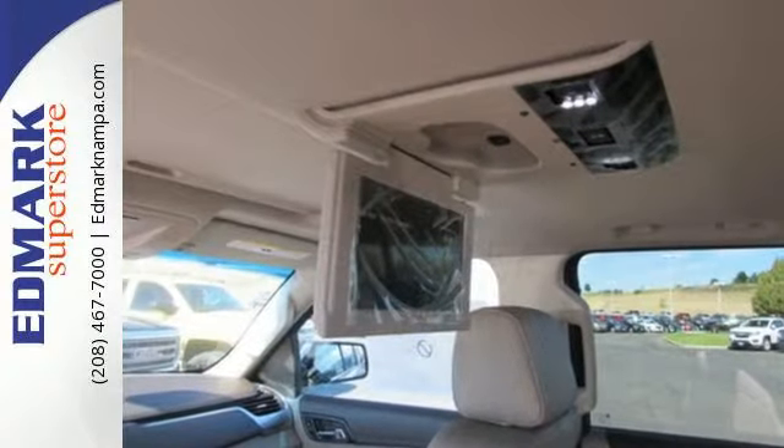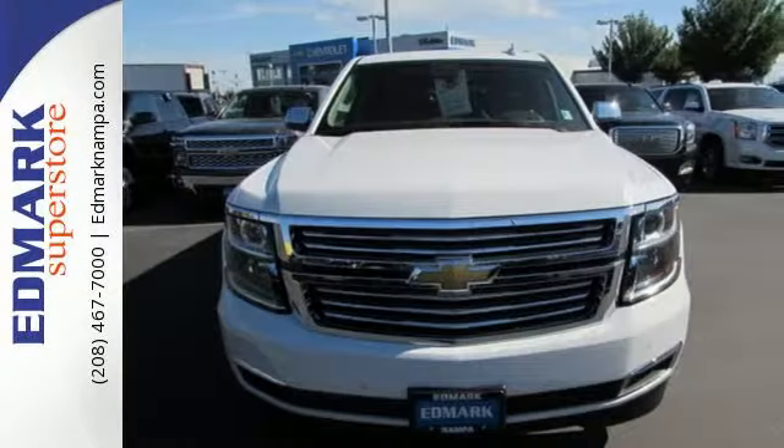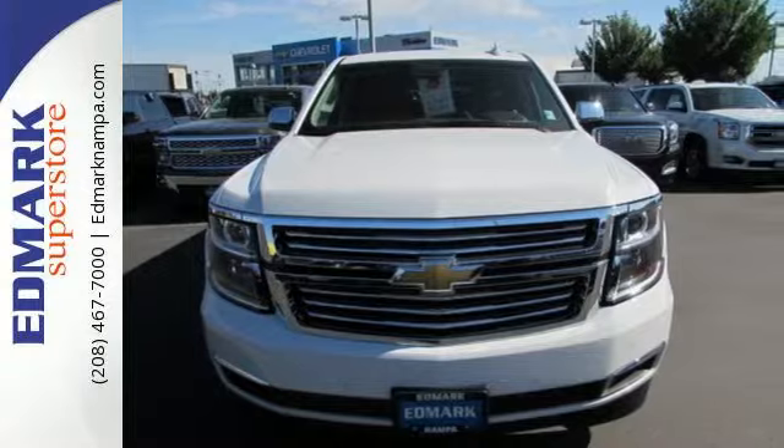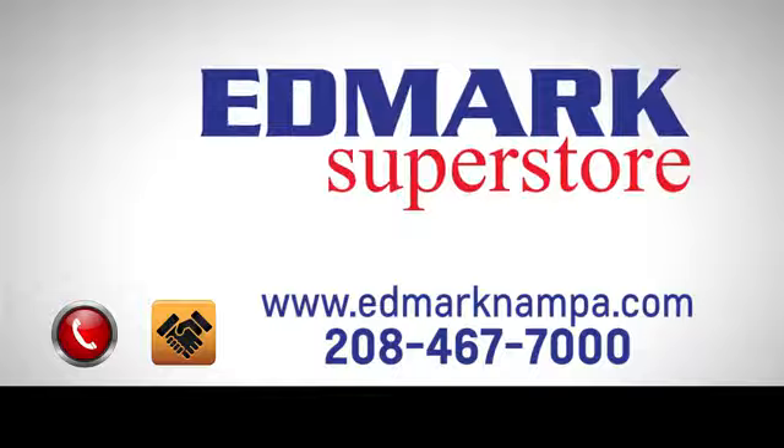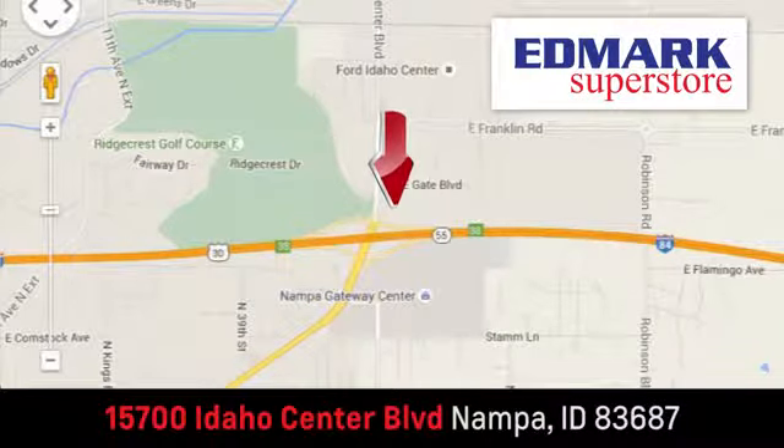Built for everything and everyone, make the Suburban yours today. Fast, fair, and fun. Give us a call or stop by. We're conveniently located in the Idaho Center Auto Mall.